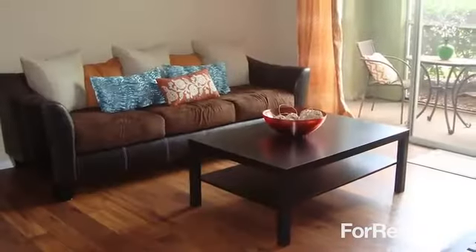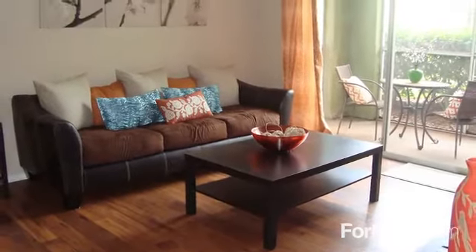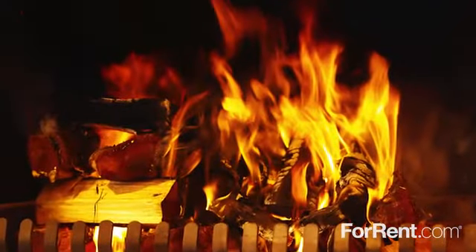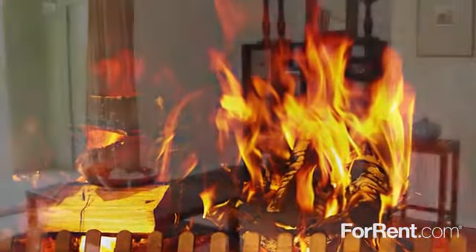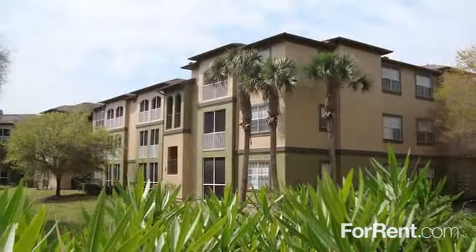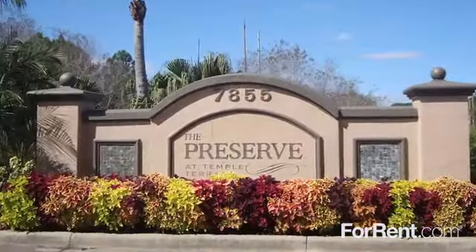You can host a fun-filled gathering for family and friends, enjoy a romantic sunset from the privacy of your patio, or curl up with your favorite novel in front of a roaring fire — all in the comfort of your new home. Visit us today, and take the first step into your future at the Preserve at Temple Terrace.